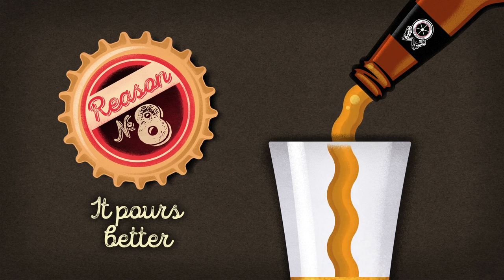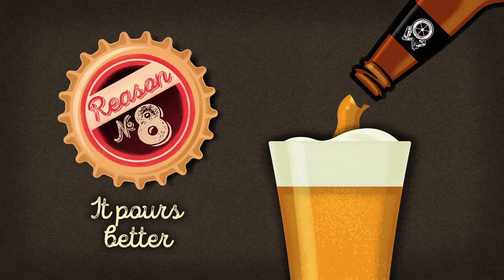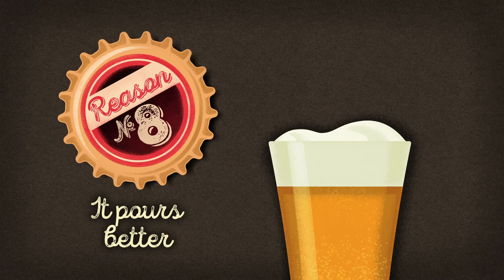Its sleek, streamlined body is designed to deliver a perfect pour time after time, unlike the basic and rather awkward aluminium can.